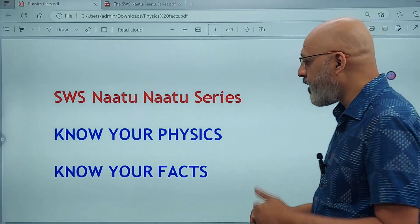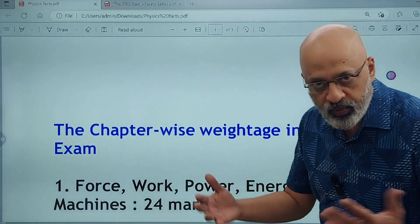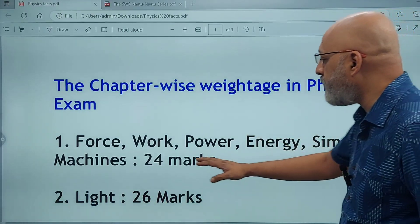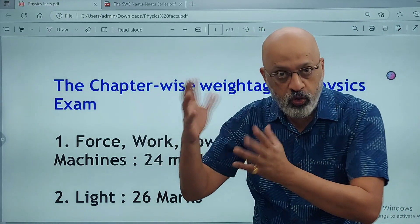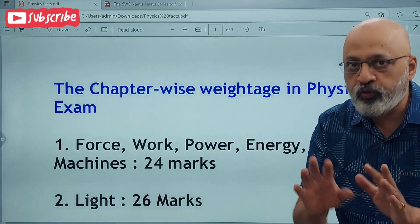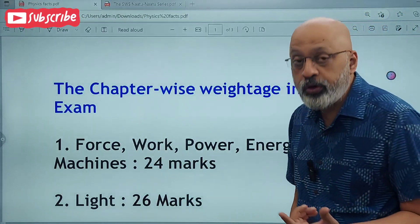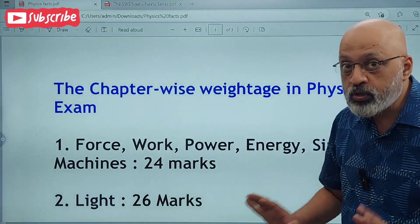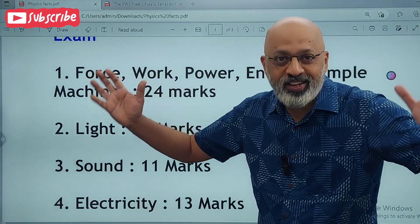This short and crisp video is focused on knowing your physics and knowing your facts. The chapter-wise weightage was given by a senior board examiner, so it comes from reliable sources. Force, Work, Power, Energy and Simple Machines accounts for approximately 24 marks out of the full 100-mark paper — that includes choice questions — so almost 24% of marks come from just these chapters.